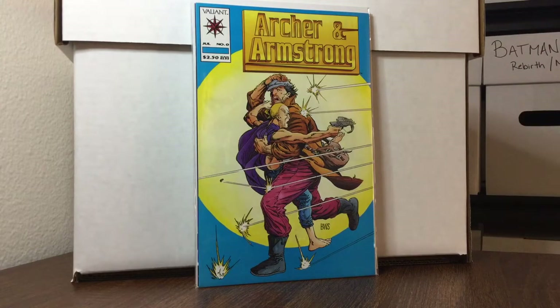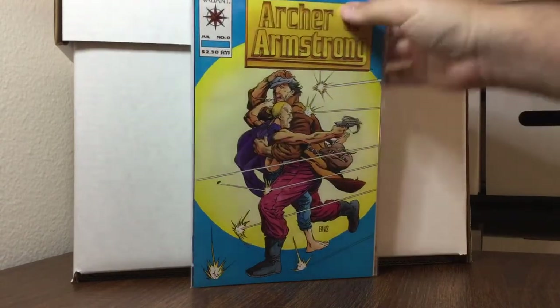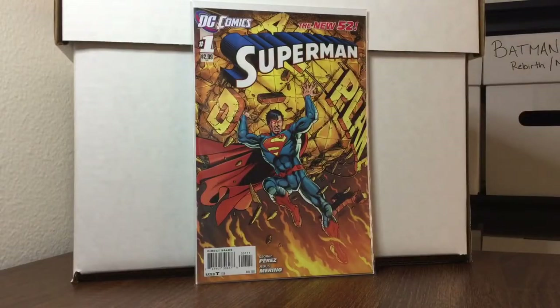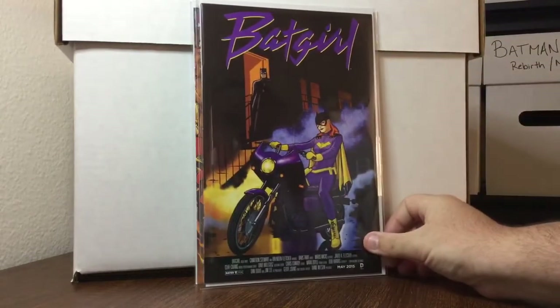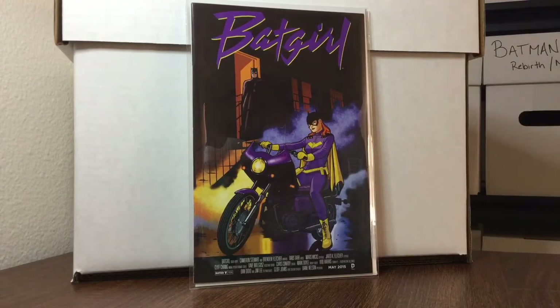Now we're going to get into some other stuff. Forgive me if I don't remember how much prices are on all of these. I went through a half-off sale at a store in Laguna Hills, and all their back issues were 50 cents.